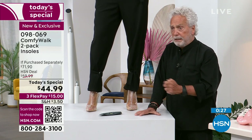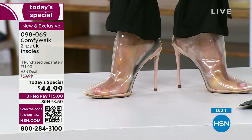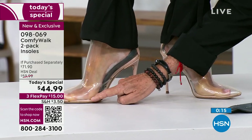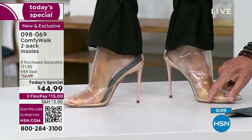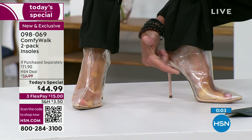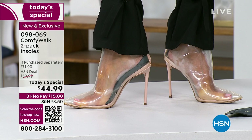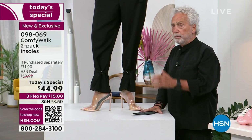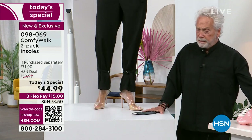Now I'll put both insoles side by side so you can see. With Comfy Walk: no pressure here, the arch is held by the Kevlar, you have the cup heel. The other shoe, as it comes from the factory: you can barely see the insole because it doesn't even have a cup heel to protect the heel, nothing for the arch, and a lot of pressure. 99.999% of all insoles in the world are like this — just a plain, single piece of nothing.